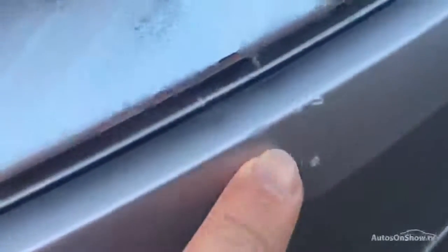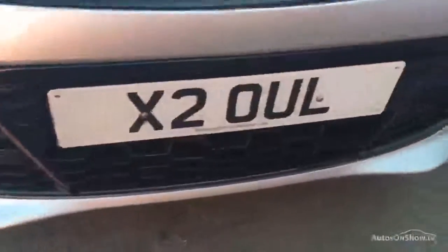Looking at the front of the car, we have got one or two stone chips on the bonnet. These will obviously need to be touched up or painted — it is only a plastic front bumper so maybe a little local smart repair. We've just got one or two light stone chips on the bonnet, as you'd expect on most cars.